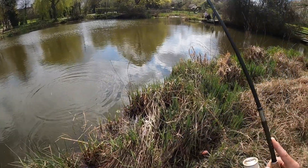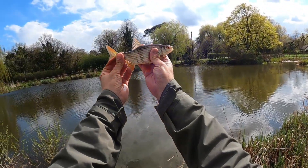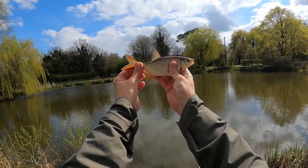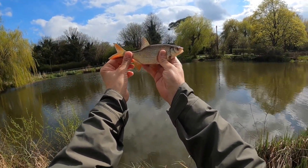Oh lovely! There you go guys — look at that, absolutely stunning roach there. That was just on the little black split tail. Brilliant fish — best fish I've had out of this pond. Fantastic, well chuffed with that.